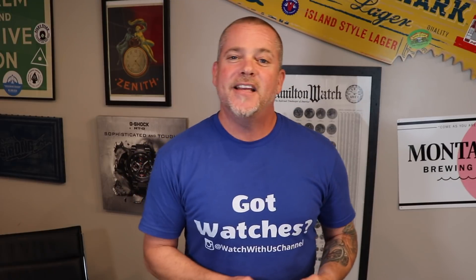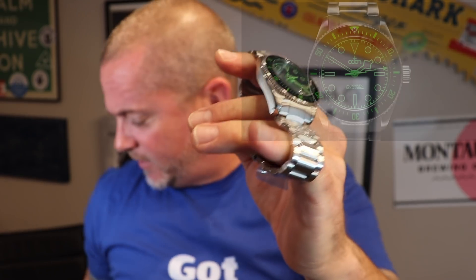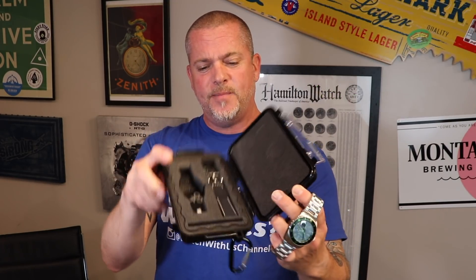Moving on to actually cool prizes — the second place winner is going to get an automatic stainless steel watch from Octon. The watch is extremely cool: 316L stainless steel automatic, I believe a Seiko NH35 movement. It's a great looking watch, stainless steel, comes in a very cool waterproof case complete with an additional strap.